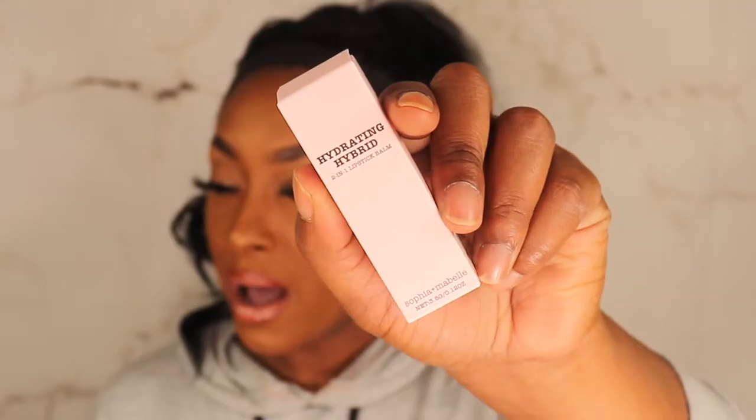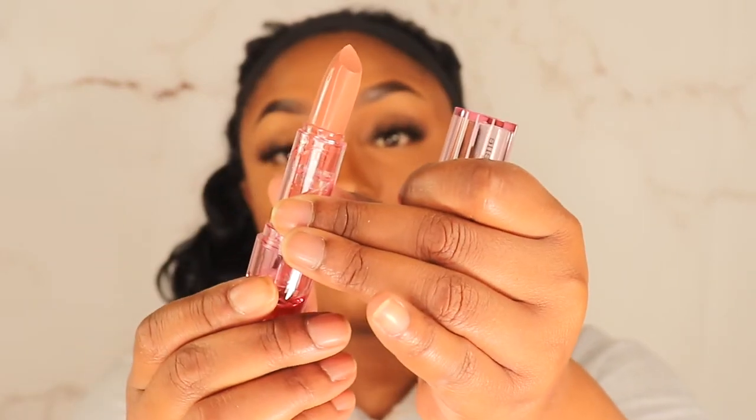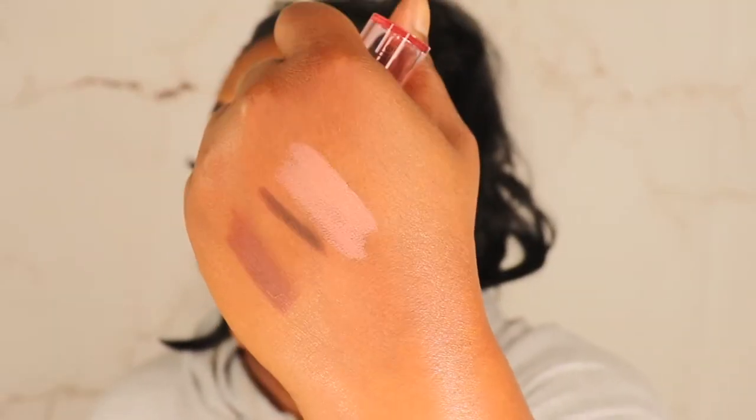Next is Sophia and Maybelle Hydrating Hybrid lipstick balm all in one, retailing for $15, in the shade Topless. I've never heard of them but the packaging is cute, reminds me of elf. Swatching it — she comes out lighter than I thought, on the creamy side. You can tell it has balm in it. This may be a hidden gem!